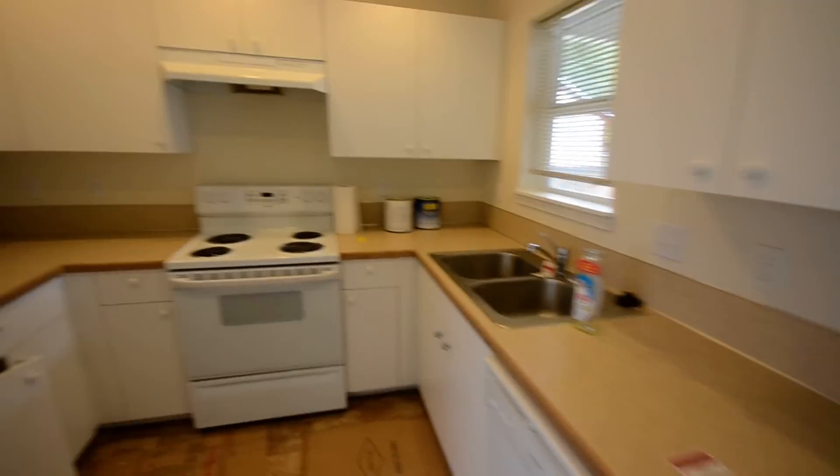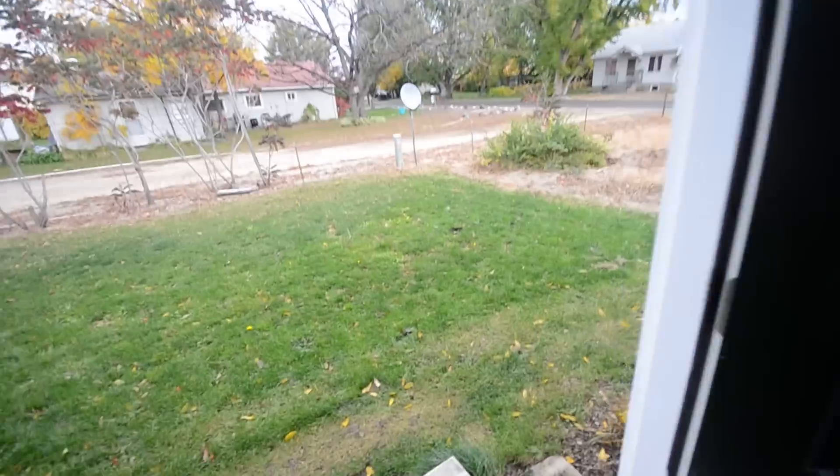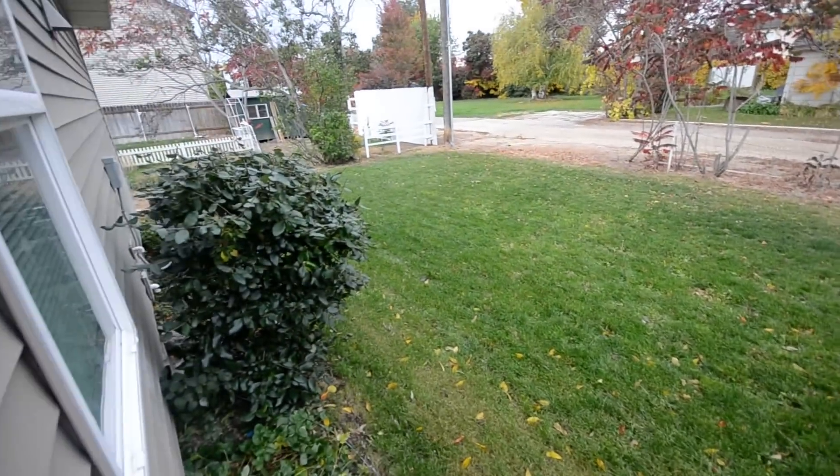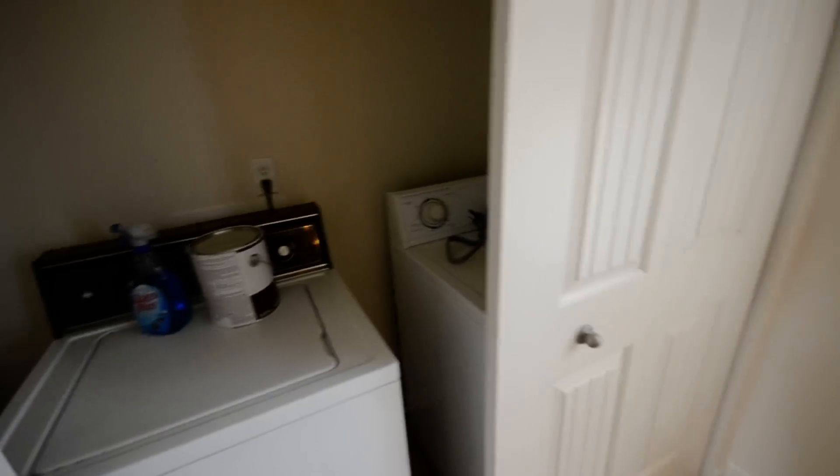Here's the kitchen. Back here we have a nice little yard — no fence or anything, with alley access. And in those closets there is the washer and dryer — a nice little washer/dryer area.